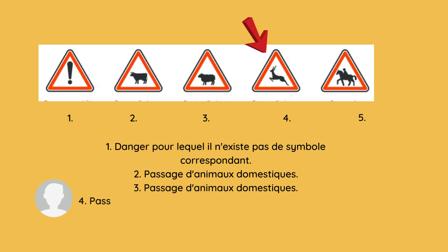Our fourth sign is 'passage d'animaux sauvages' — sanglier, renard. This sign shows that it is a passage for wild animals such as deer, wild boar, and foxes. Be careful about it, because sometimes it can be very dangerous while driving.